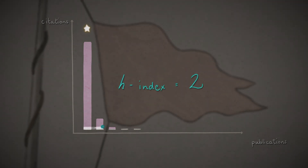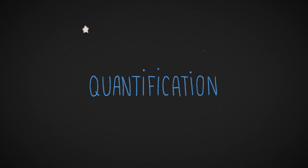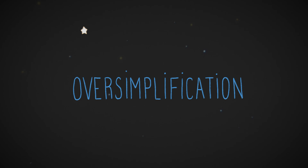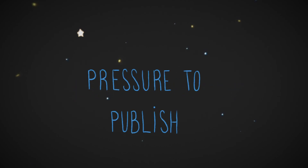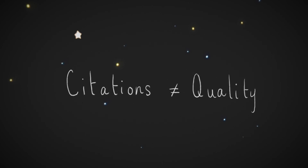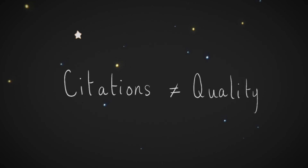Maryam worries that her H-Index is too low to look good in her job application. Though the quantification and oversimplification of research evaluation have created pressure to publish, Maryam knows her low H-Index does not reflect her success as a scientist. Though a work's number of citations does not necessarily indicate its quality, Maryam believes her highly cited paper reflects that her research has been influential. She looks for other metrics to include in her faculty application and supplements her publication record with qualitative descriptions to contextualize the importance of her work.